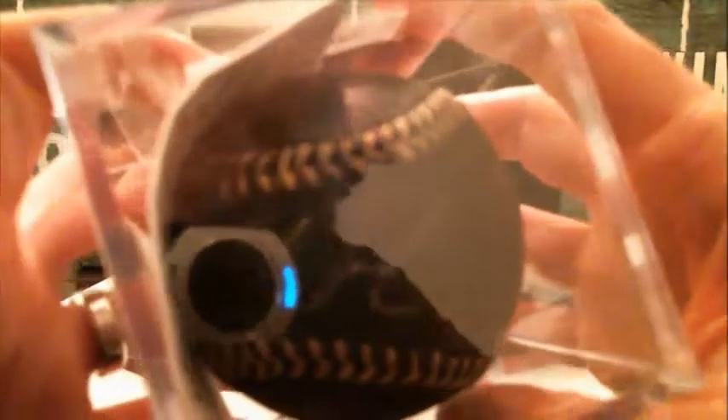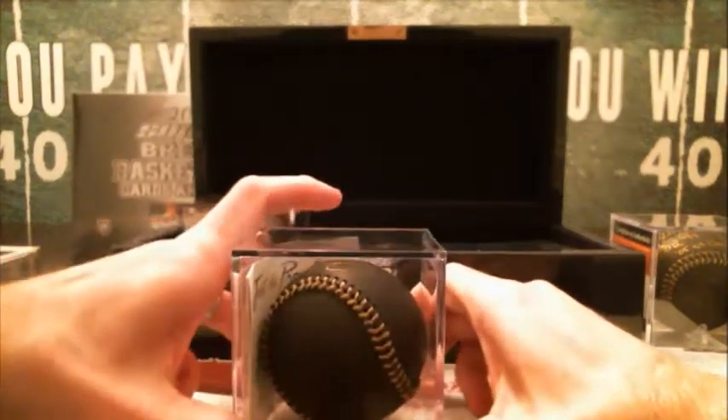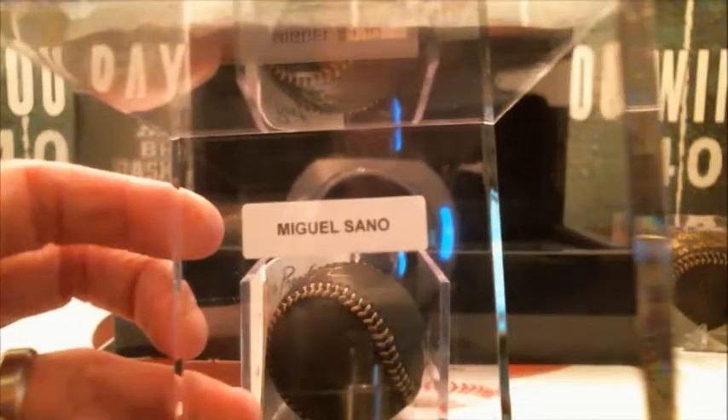Next up. It's got a Just Memorabilia certification there. It says Miguel Sano on the sticker. Let me open this thing up to show you — there you go, Miguel Sano. Last name S on that will be Roy.